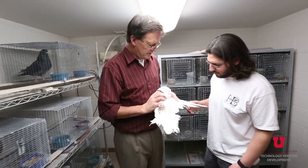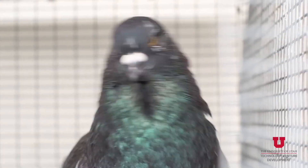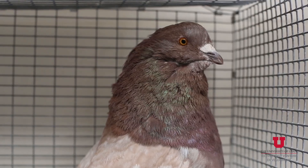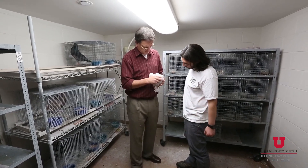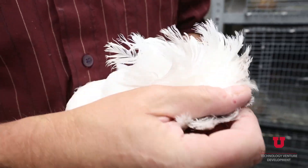I came to the University of Utah in 1996 from other universities which are in much more humid environments. There I developed a model system for my research which uses pigeons and their lice. When I got to Utah I discovered I couldn't keep the lice alive. It took a few months to figure out why — the reason is that it's too dry here, the humidity is not that high, and so the lice die.